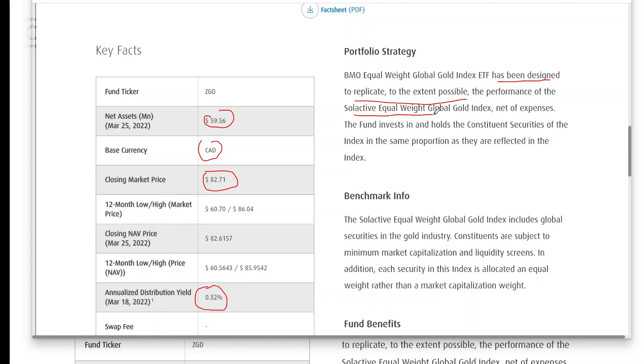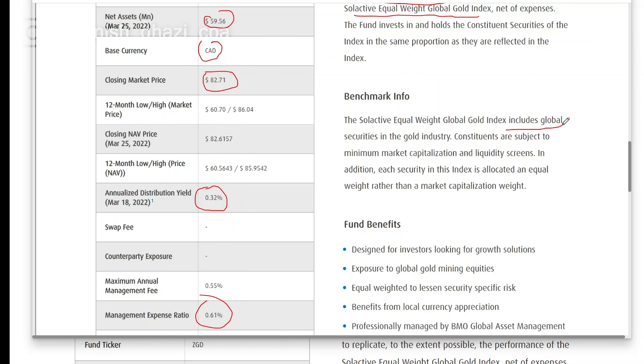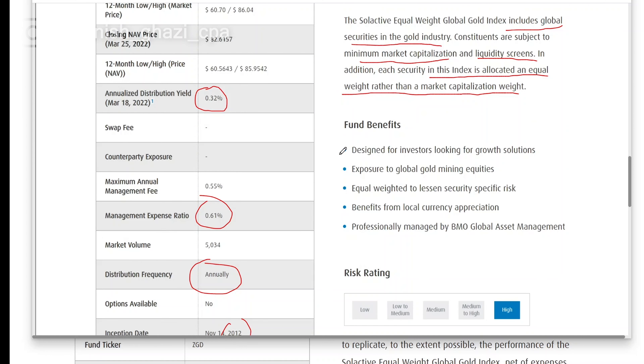This ETF has been designed to replicate the performance of the Solactive Equal Weight Global Gold Index. In other words, it tracks a global gold index where each of the holdings are equally weighted, rather than weighted by market capitalization — where bigger companies get more weight and smaller companies get less. In this case, all companies are equally weighted. This index includes global securities in the gold industry, and for companies to be included they must meet a minimum market capitalization and liquidity screening.